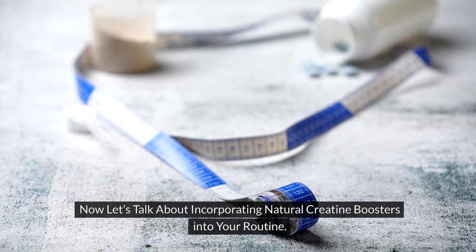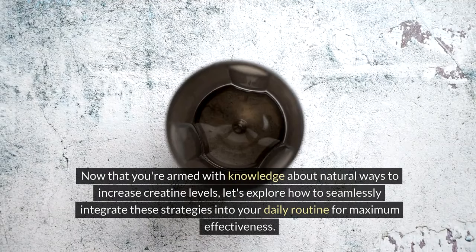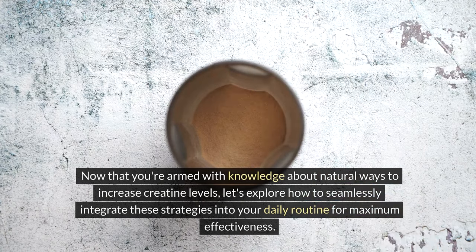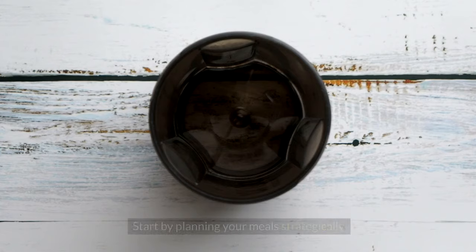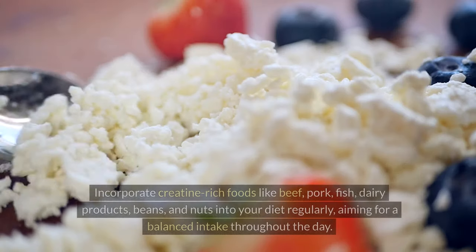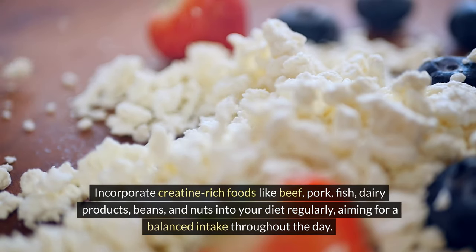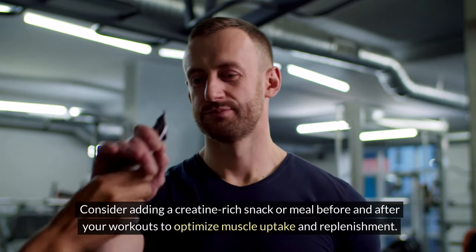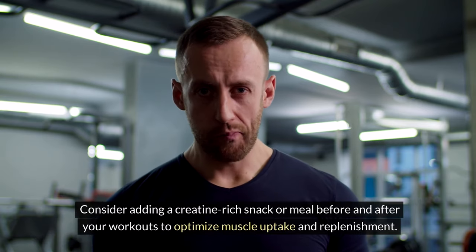Now let's talk about incorporating natural creatine boosters into your routine. Start by planning your meals strategically. Incorporate creatine-rich foods like beef, pork, fish, dairy products, beans, and nuts into your diet regularly, aiming for a balanced intake throughout the day. Consider adding a creatine-rich snack or meal before and after your workouts to optimize muscle uptake and replenishment.